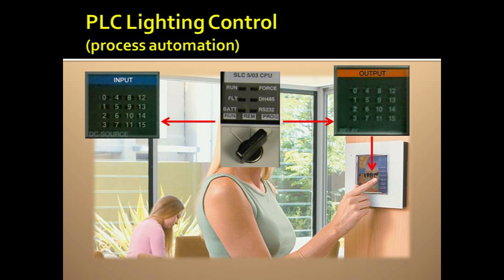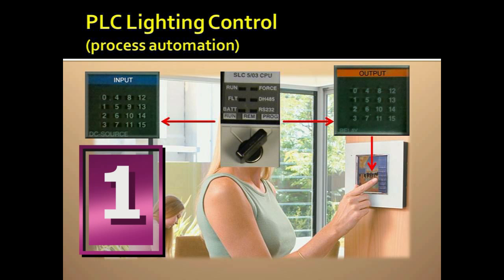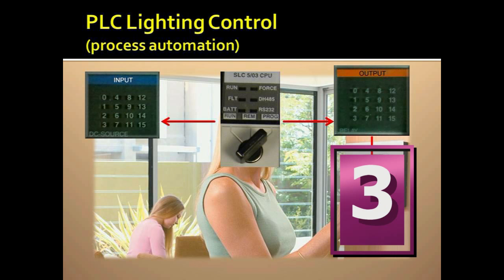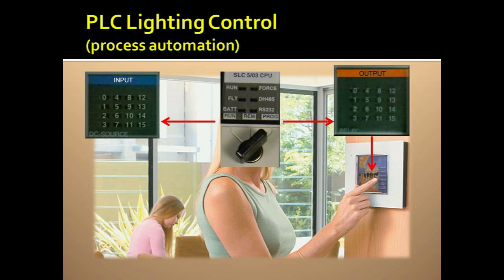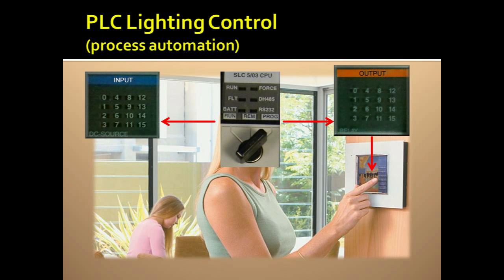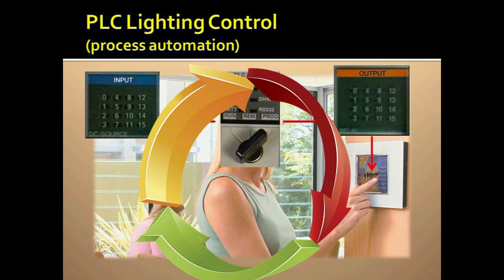The PLC, just like the human: one, looks at inputs from sensors; then two, makes a decision based on preset conditions it is programmed to look for; then three, tells the output to energize and turn on the light. After step three, it restarts the three steps over in a continuous cycle, or loop. This is called a scan cycle.